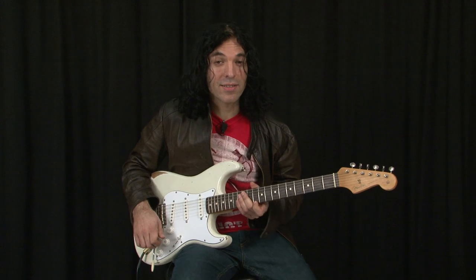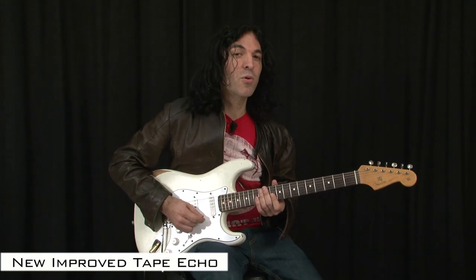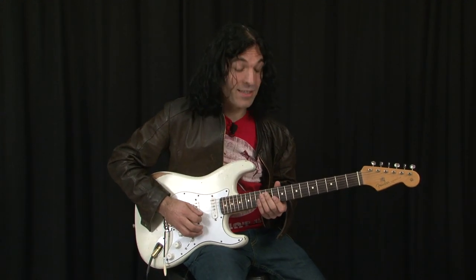Another new sound is in the TimeFactor. We've improved the tape echo to make it sound more like a classic analog tape echo, and this is what that sounds like.